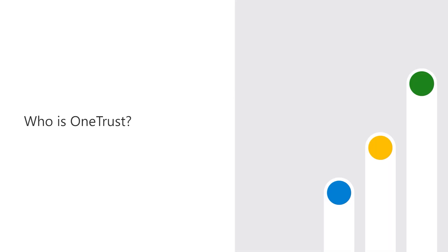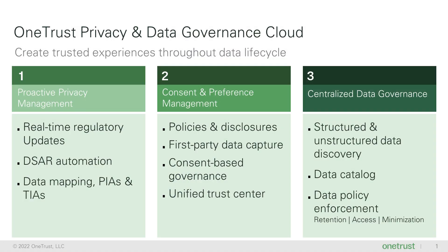Hi, I'm Ojas Rege and I am the General Manager for Privacy and Data Governance at OneTrust. OneTrust's Privacy and Data Governance Cloud helps businesses know their data and automate their privacy program. With OneTrust, you can first proactively manage privacy programs in compliance with global privacy regulations.